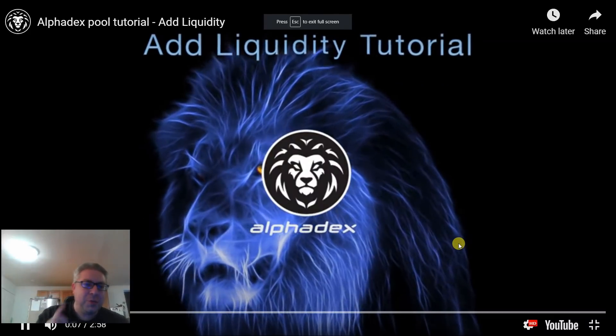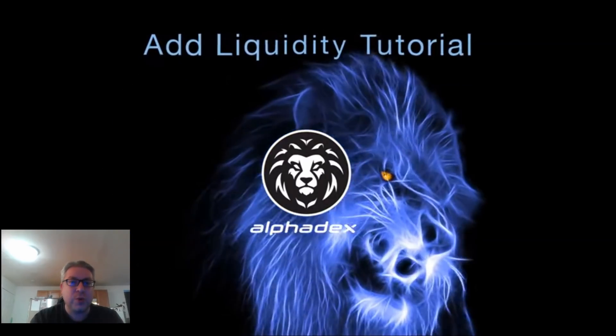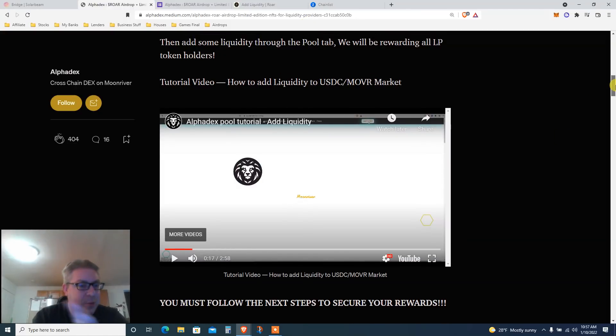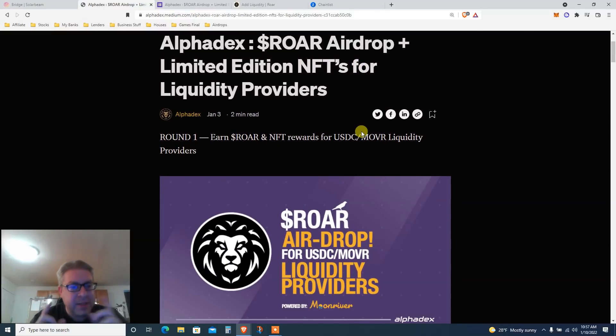Urgent — Moon River airdrop tutorial, three days left. My name is Ev, also known as Finance After 40 — subscribe, all that good stuff in the description. Today we're covering the AlphaDex ROAR airdrop plus a limited edition NFT for liquidity providers.